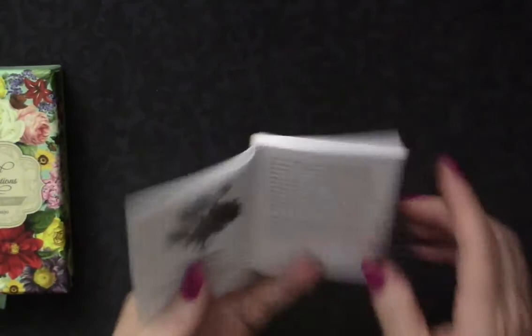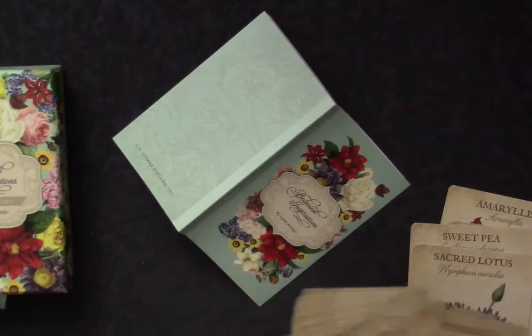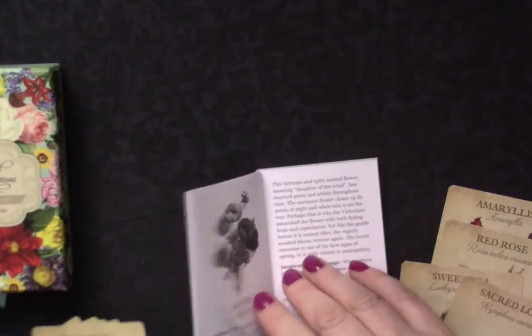The cards are not in order since I've used them. They were alphabetically organized, and the guidebook is also alphabetically organized, which I love — you can easily find them. Let me find the amaryllis, which is the first card alphabetically.